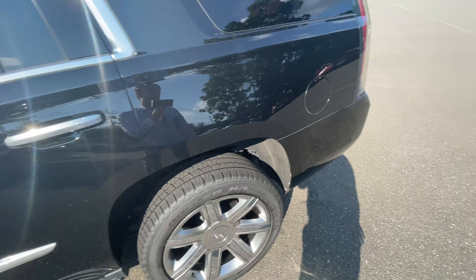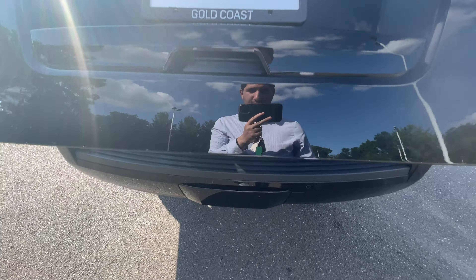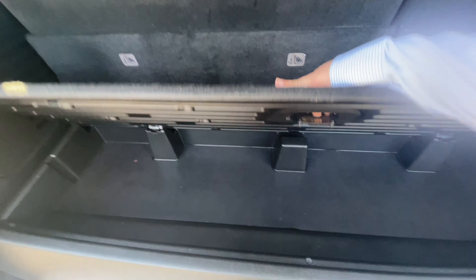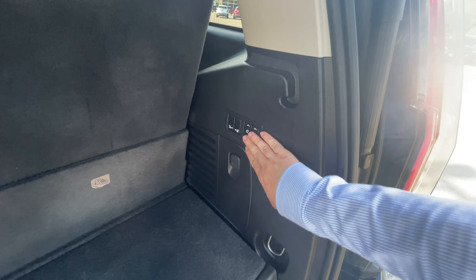And we'll go take a look at the trunk. Got some storage down here, power tumbles, captain's chairs, power up and down third row. You'll also get the towing package here behind this cosmetic plate, and you'll get your full-size spare tire.